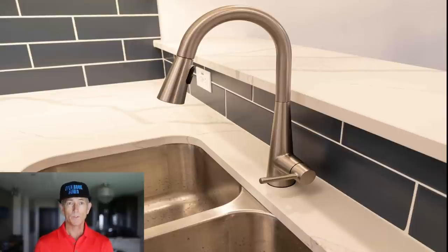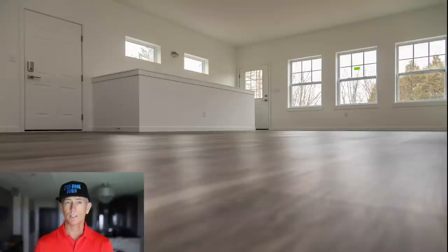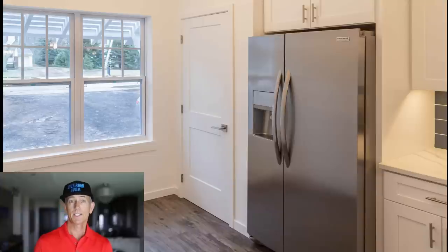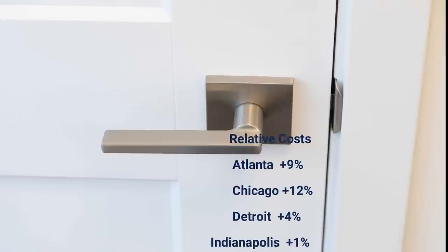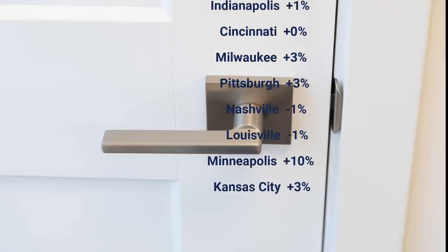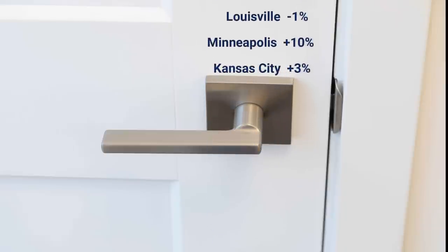Now I realize that most of you don't live in Cleveland. So we need to adjust the cost for your area. The good news is Cleveland is right at the median when it comes to residential building costs. So here's a list of adjustments needed for some of the cities to get an idea of what your costs could be. For Atlanta, for example, you would add 9% to our costs to figure out what your costs would be. If your particular location isn't listed here, stop by openbookbuild.com and let me know which location you need a cost adjustment for and I'll get back to you.